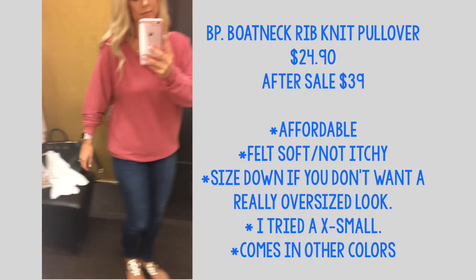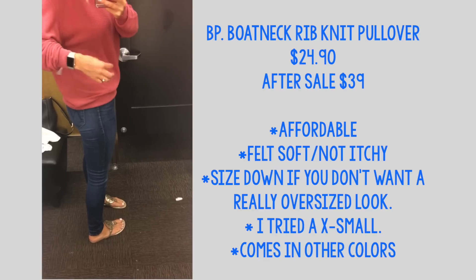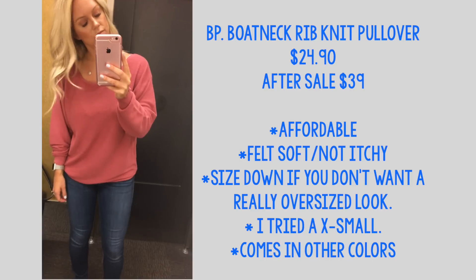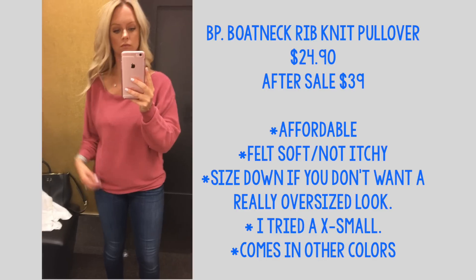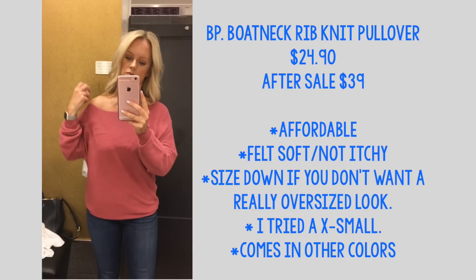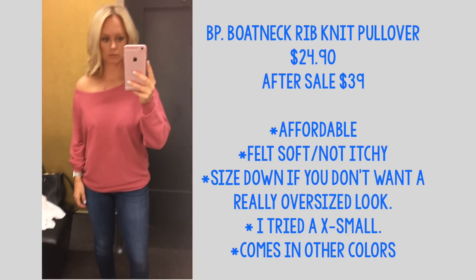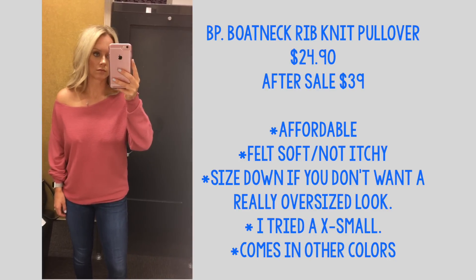This next sweater I actually really like — it's a very affordable pullover. It's very soft and not itchy, and I really like the color. You can see the lace on my bra underneath, so you might want to wear a cami, and I'd suggest sizing down — I tried on an extra small to get this fit. It can be worn off the shoulder too, which I think is super cute. It's a good sweater for Southern California since we don't get super cold weather, and it does come in other colors as well.